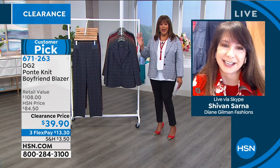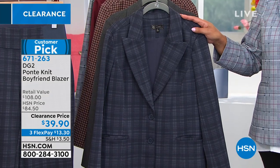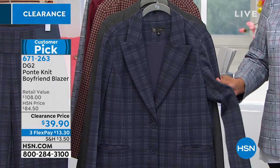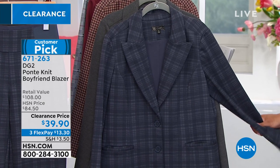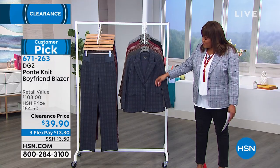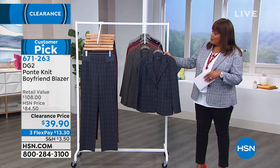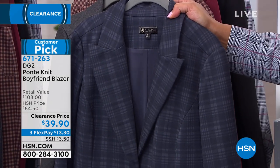If you need a fabulous boyfriend jacket, this is classic — it's never going to go out of style. We have fun plaid colors and solids. This is your navy plaid and it's a ponty knit. We have sizes 1X, 2X, and 3X only in this color, so these are going to go quickly.